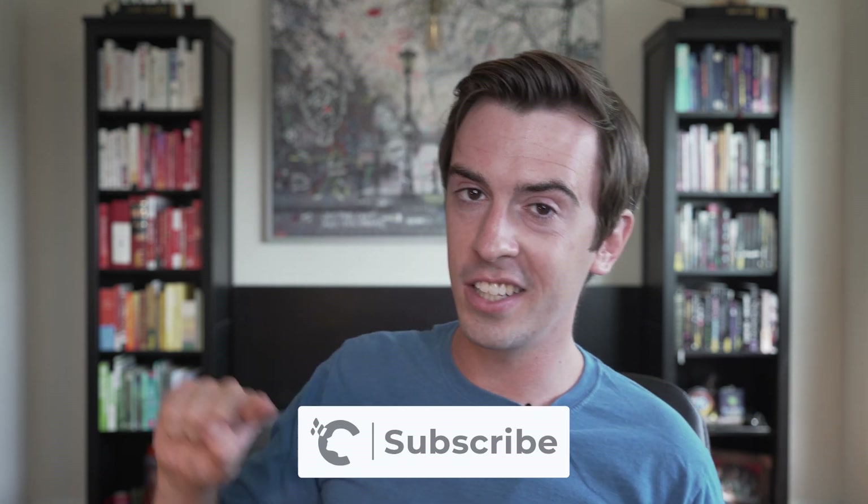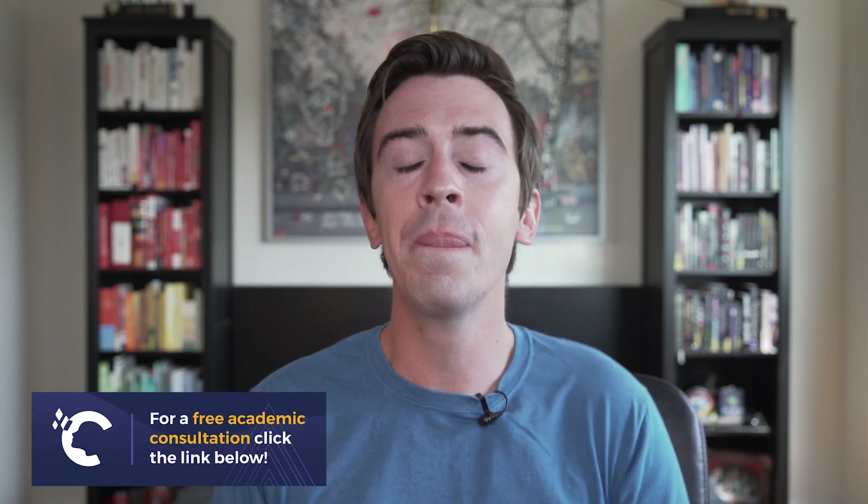I've been Sam Clark with Crimson Education. Please like this video, subscribe, and click the bell icon so you get notified every time we post a new video. If you want a more personalized look at what schools might be best for you beyond the rankings — taking into consideration your passions and dreams — click the link below for a free consultation with an academic expert. Thanks so much and I'll catch you next time.